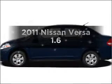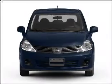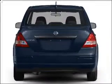Presenting the 2011 Nissan Versa. Travel the roads in style and comfort in this great vehicle with an efficient four-cylinder engine that gives you more control with its manual transmission.